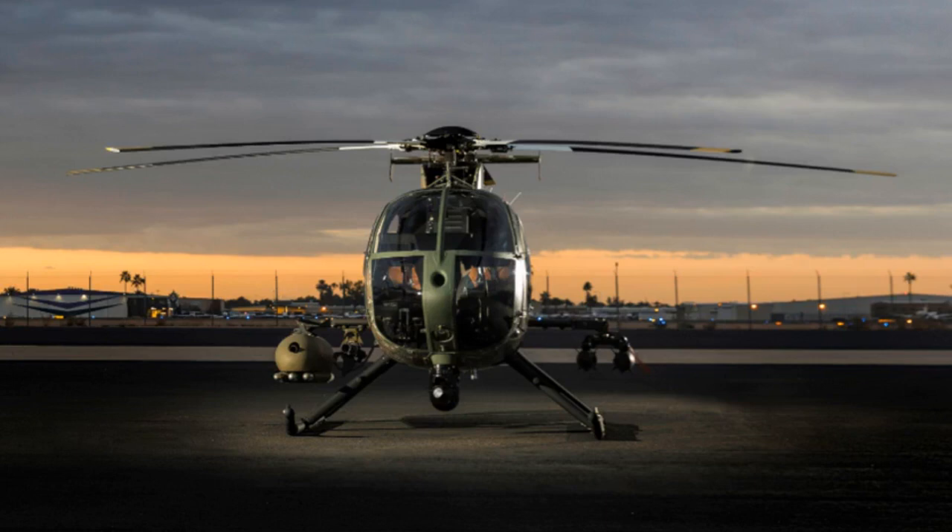The Elbit Systems upgrade package for the MD-530G is to include a helmet display and tracking system, weapons management system, and mission management system, says MD Helicopters. The weapons management system would also enable the light helicopter to carry and launch the Advanced Precision Kill Weapon System laser-guided rocket, in addition to the Hellfire, says MD Helicopters.